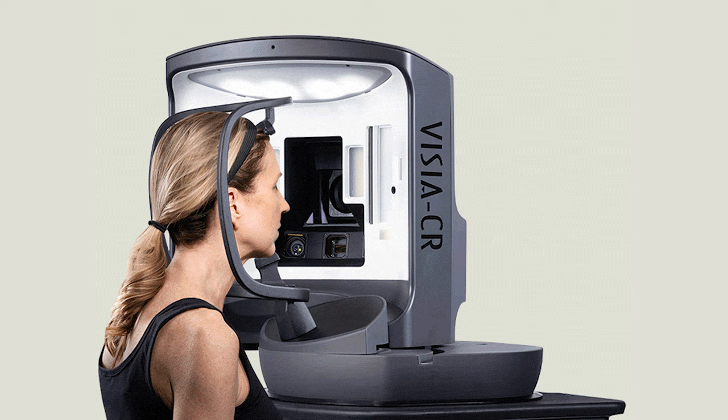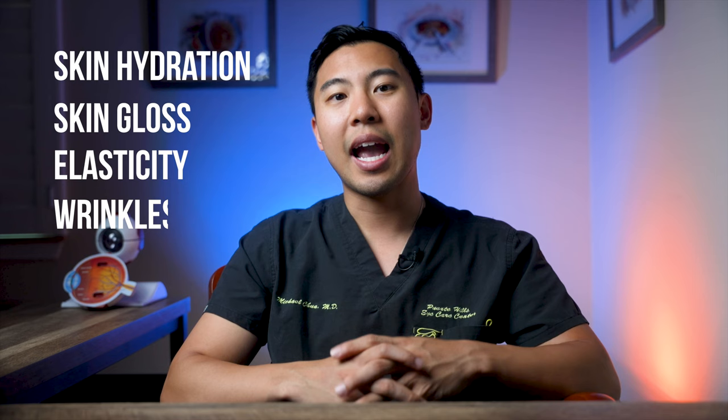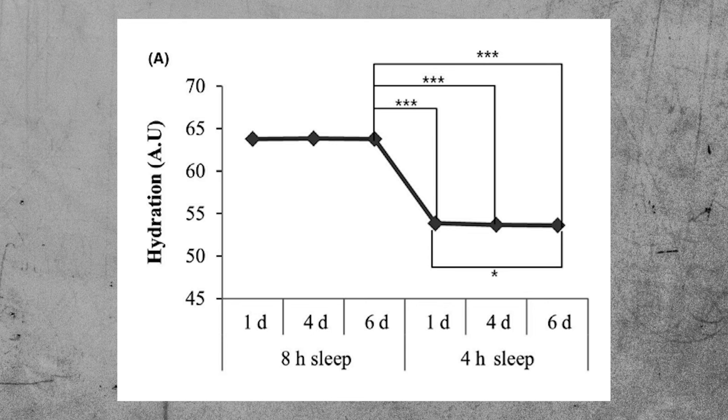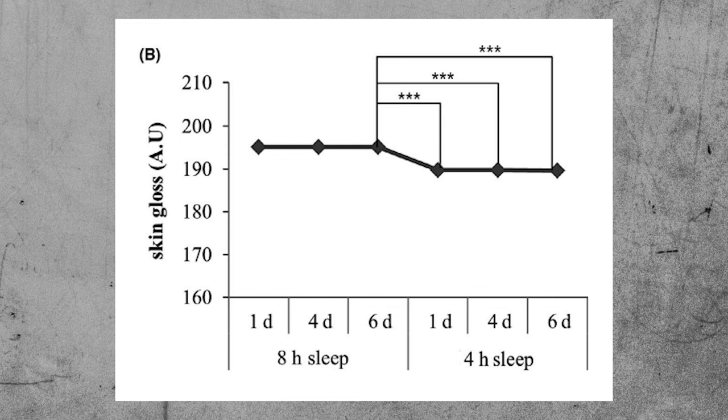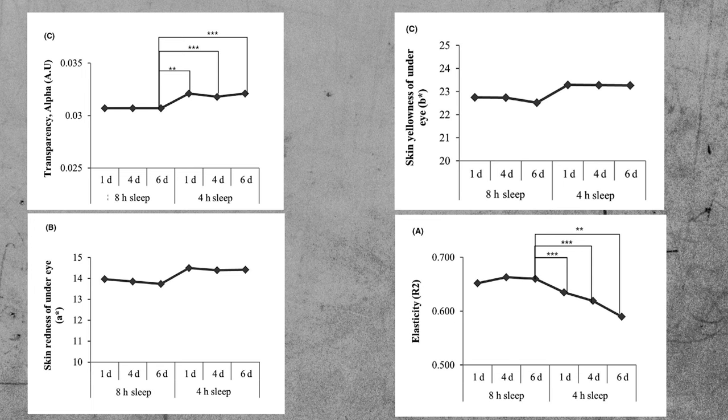Throughout the two weeks, they used specialized sensors and cameras to obtain objective data measuring skin hydration, skin gloss, elasticity, and wrinkles in the crow's feet and frown line areas. The results are pretty impressive. As patients switched from eight to four hours of sleep, skin hydration dramatically decreased. Skin gloss dropped beginning just one day after sleep deprivation. Skin transparency increased, as did under-eye yellowness and redness. Skin elasticity kept decreasing further, and wrinkle measurements of crow's feet and frown lines were significantly increased after subjects started sleeping only four hours per night.